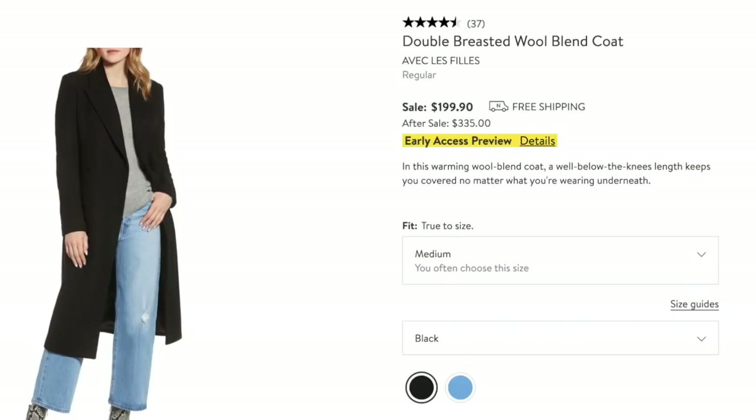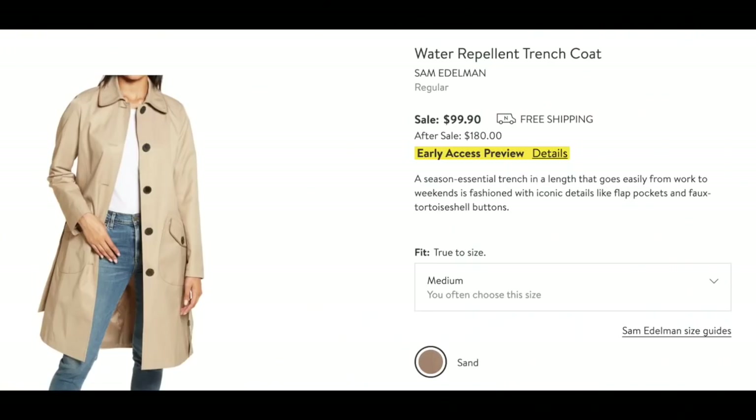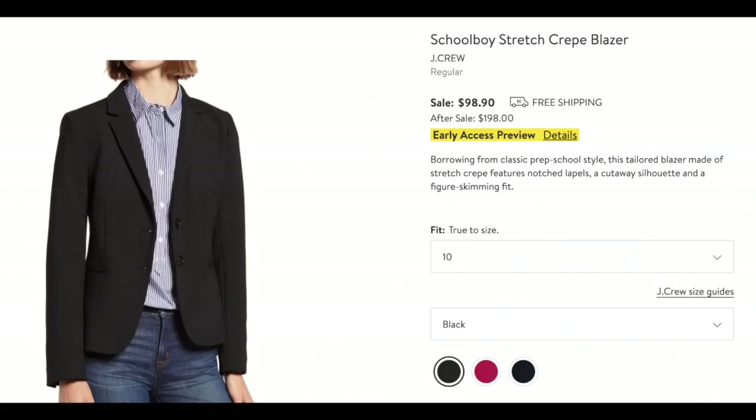Here is a perfect double-breasted wool blend coat. Everyone needs one of these in their life — it's just a perfect coat for any event. It goes down low, so at the bus stop it keeps the wind away, and you can wear it to a nice dinner. It's a perfect staple. It comes in a beautiful blue color — I love having a winter coat as a statement item. You can just put on that coat and stand out in a crowd. And here we have a Sam Edelman water-repellent trench coat in a classic sand color — quite a bit of money off. A great staple that you can wear forever.